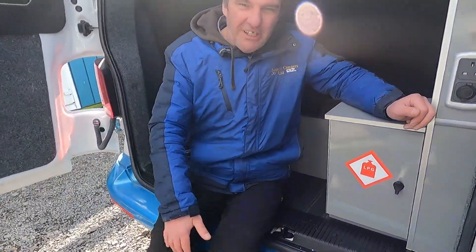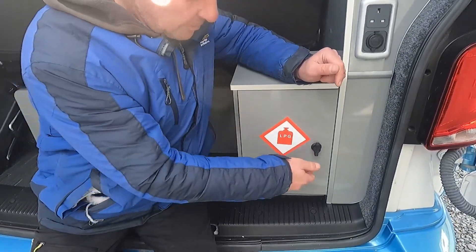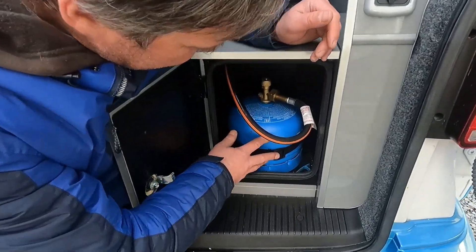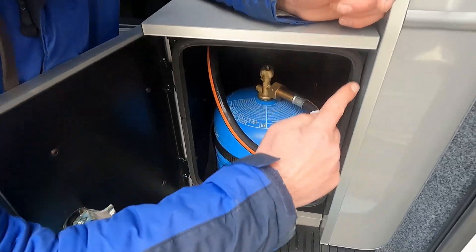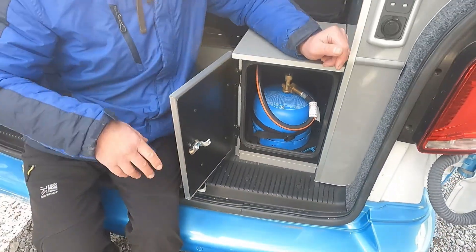The internal camper van compartment has its own box, again with an LPG sticker. Open it up and this is where the LPG lives. Same principles apply: there's a seal going around, a drop vent, and a lip as well. Two different designs but basically the same principles.